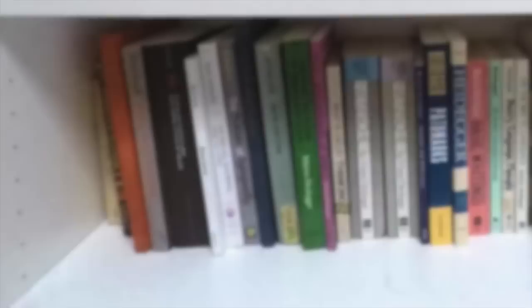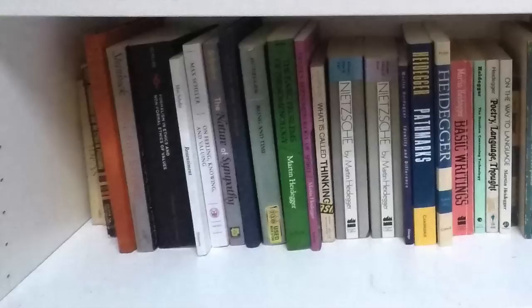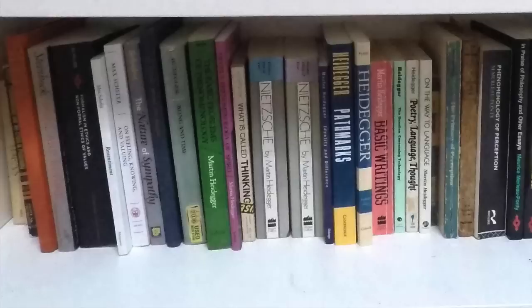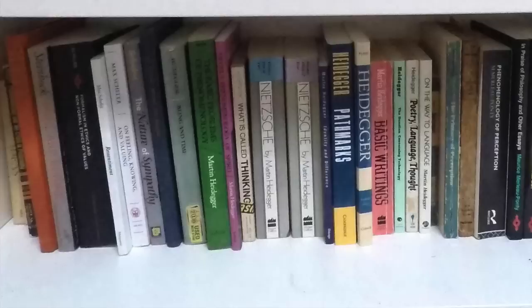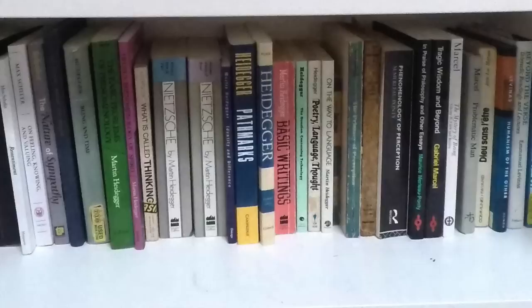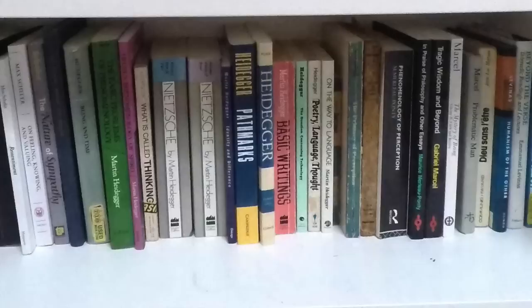Another very important tradition is what we can call the phenomenological and hermeneutical tradition, and I've got quite a few of those. You see Husserl kicking it off, then quite a bit of Max Scheler and Heidegger — really the three key figures in early phenomenology. A lot of Heidegger in there. Then we've got Maurice Merleau-Ponty, another great thinker, some Gabriel Marcel, and I've shoved Marion's God Without Being in there just to have it in the phenomenological tradition, even though it's a little bit out of sequence.